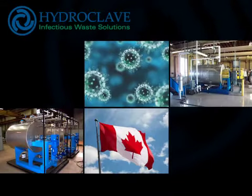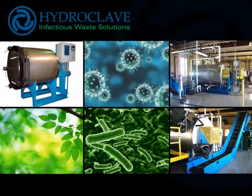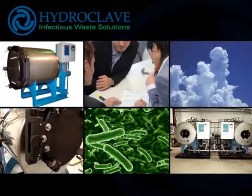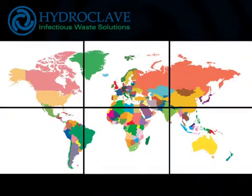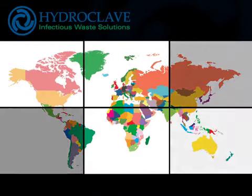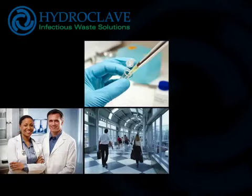Welcome to Hydroclave. We are a Canadian company committed to the safe, efficient and environmentally friendly treatment of infectious waste. Together with our worldwide network of partners, we strive to provide innovative, cost-effective waste sterilization to hospitals, airports, labs and landfills.